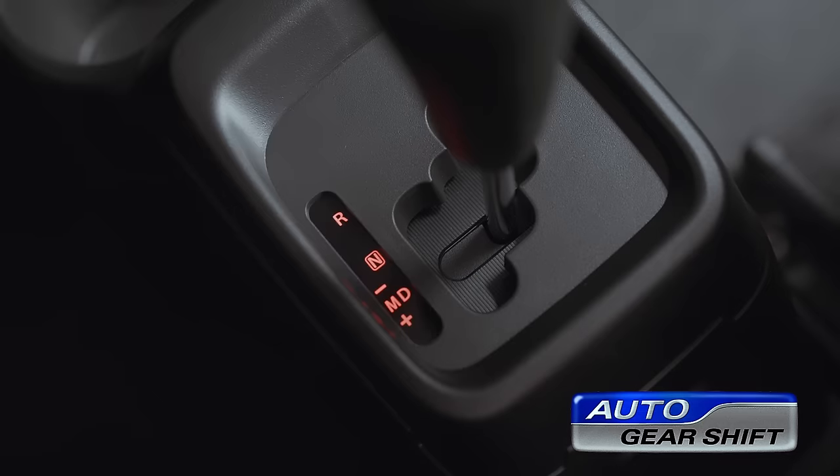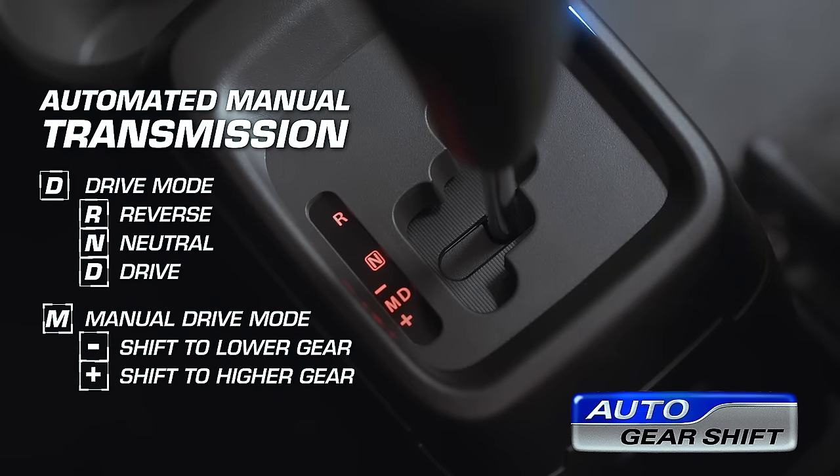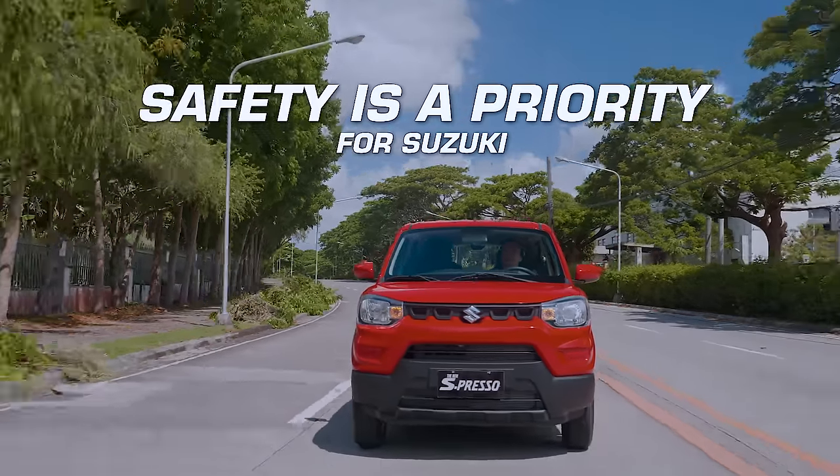This is combined with the intelligent Suzuki Auto Gear Shift technology, allowing the system to detect driving dynamics to automatically engage the clutch and shift gears automatically.